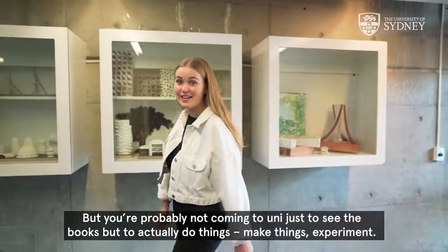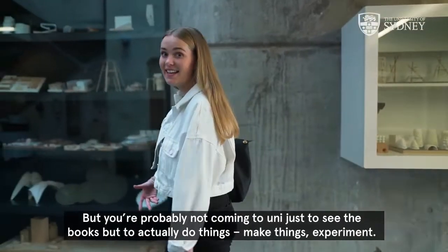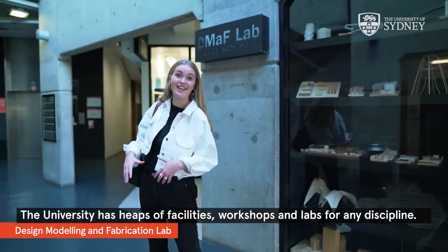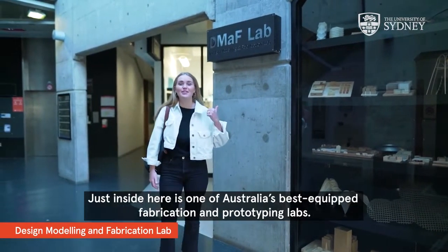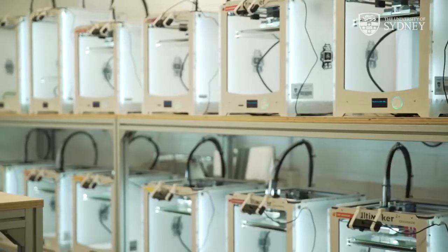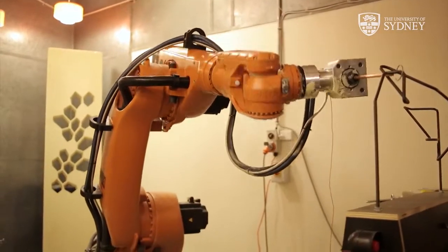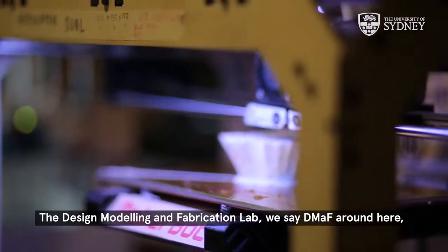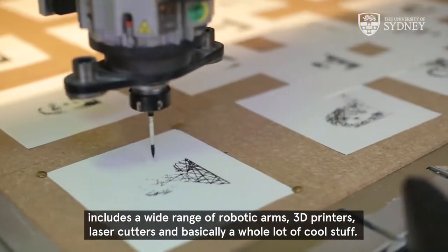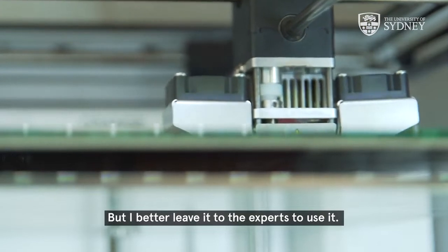But you're probably not coming to uni just to see the books, but to actually do things, make things, experiment. The university has heaps of facilities, workshops and labs for any discipline. Just inside here is one of Australia's best equipped fabrication and prototyping labs. The design, modelling and fabrication lab — we say DMAF around here — includes a wide range of robotic arms, 3D printers, laser cutters and basically a whole lot of cool stuff. But I'd better leave it to the experts to use it.